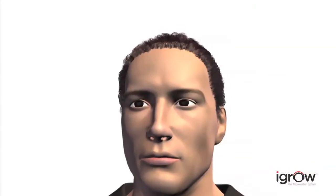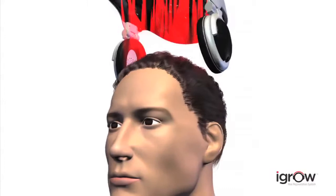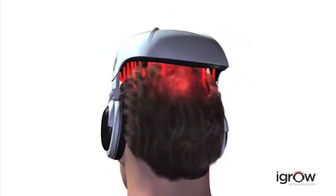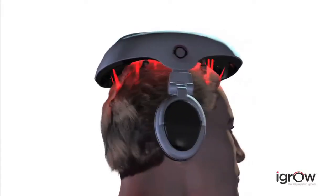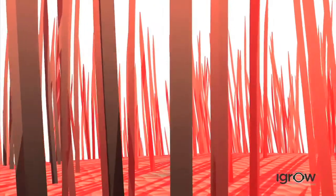Using a method known as low-level laser therapy, rejuvenation is now attainable and convenient. Researchers at Wellman School of Photomedicine at Harvard Medical School have stated that low-level laser therapy can benefit men and women who are suffering from thinning hair. Low-level laser technology combined with LED light therapy works in harmony within the iGrow to regrow your hair and make your existing hair appear thicker, fuller and healthier.